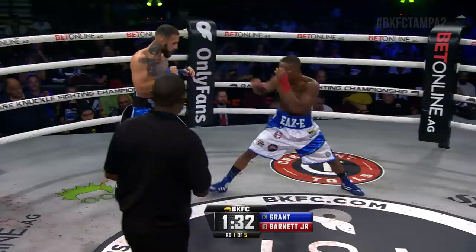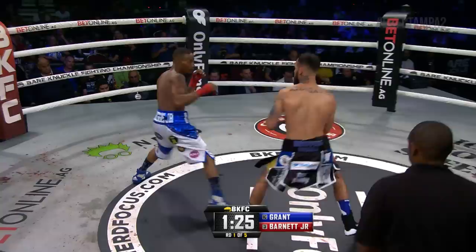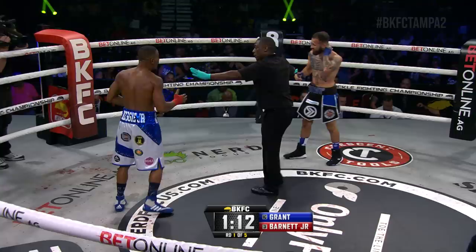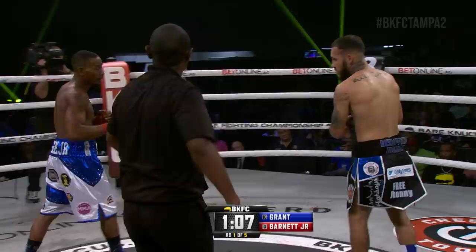Hands high and tight for Reggie Barnett off the jab from the southpaw stance, right hand. Grant circling out, holding the center circle is Jared Grant. Double jab from Barnett, right hand big swing — the turn again into the clinch goes Reggie Barnett. Quick separation from Chris Young. Soft warning by Young to Barnett for excessive holding.